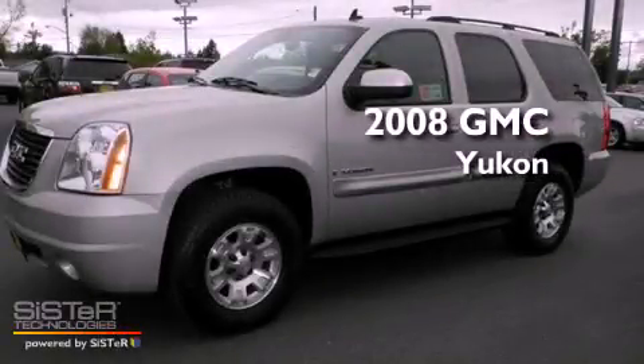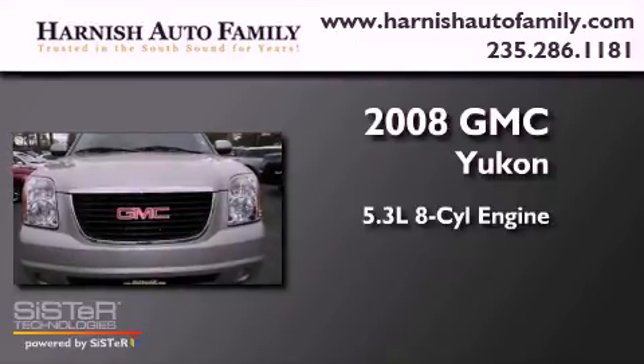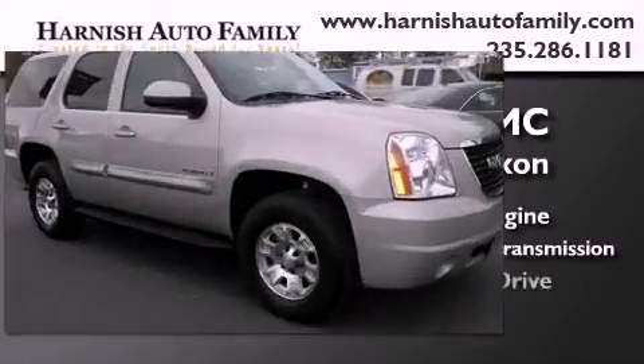This is a 2008 GMC Yukon. It features a 5.3-liter, eight-cylinder engine, a four-speed automatic transmission, and four-wheel drive.